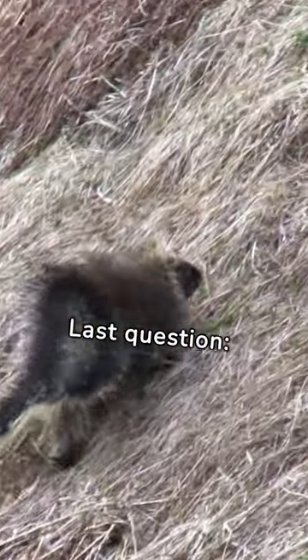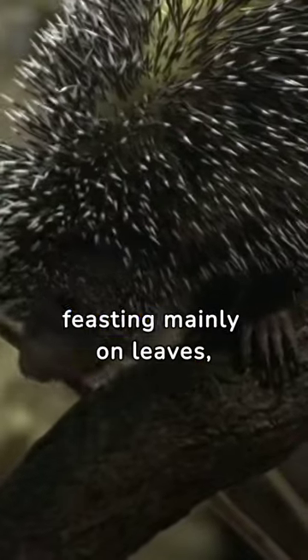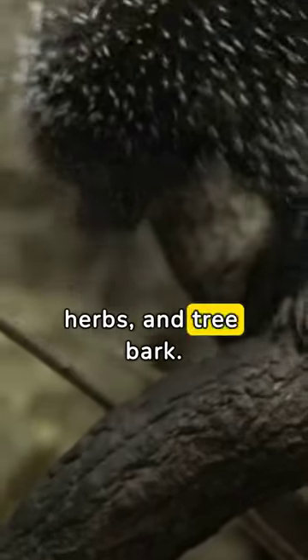Last question: what do porcupines primarily eat? Surprisingly, they're herbivores, feasting mainly on leaves, herbs, and tree bark.